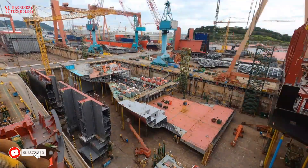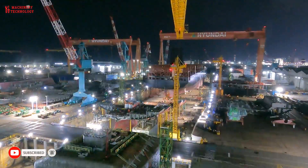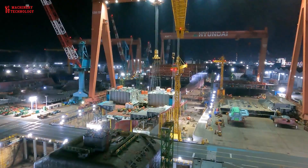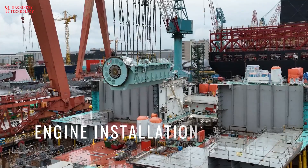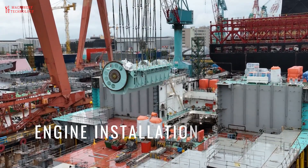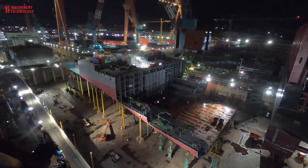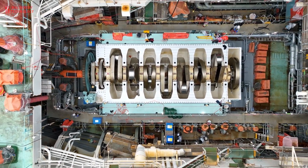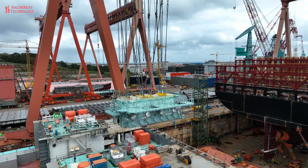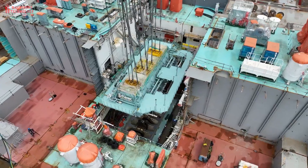Building these huge ships takes months and involves several stages. There is a crazy amount of power needed to move these massive and expensive container ships. Once the basic frame of the ship is in place, the engines, navigation equipment, and other systems are installed. The engines of these giant ships are very complex. The engine begins with the construction of the engine block, which is made up of many individual parts that are precisely machined and then assembled into a single block.